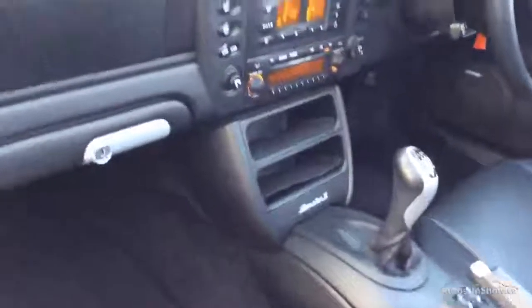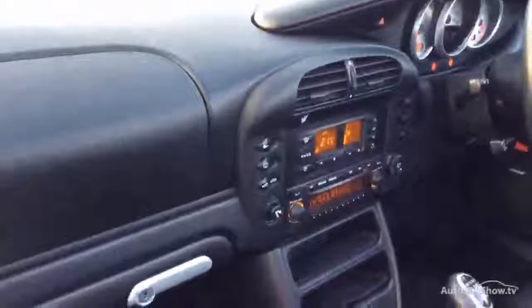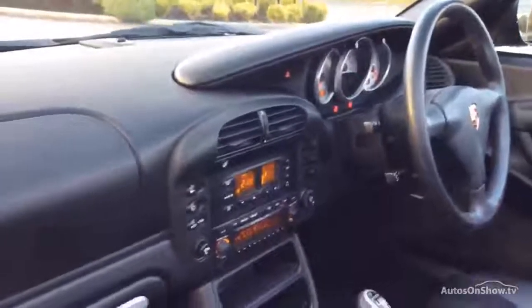Six-speed gearbox — it's the S. Automatic air conditioning, CD player. As I say, nav wasn't an essential back in the day, but there you go.